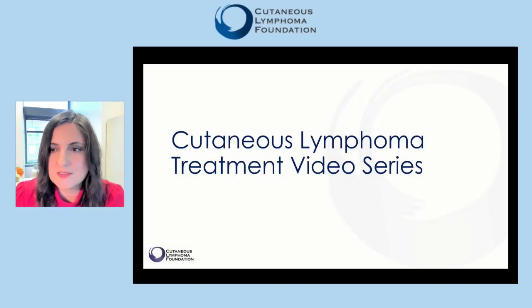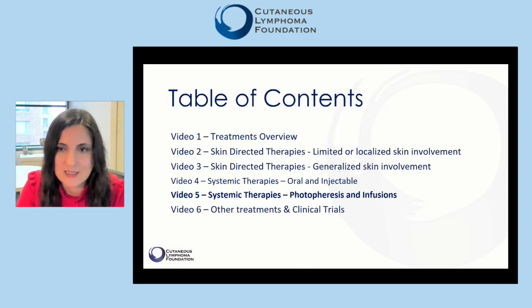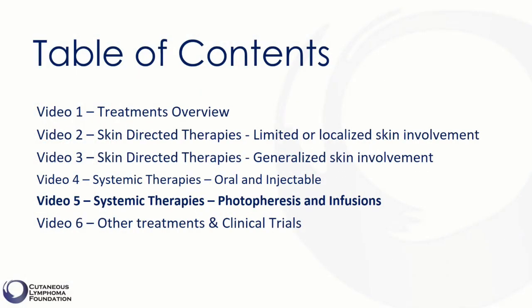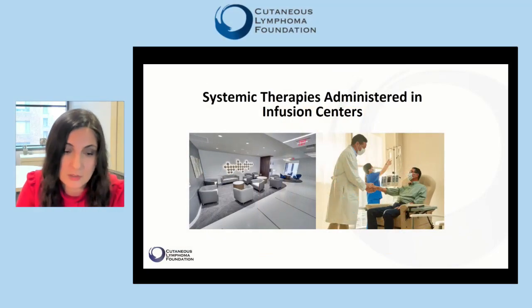Hello and welcome to the Cutaneous Lymphoma treatment video series presented by the Cutaneous Lymphoma Foundation. My name is Neda Nikvak and I run the Dermatology Cutaneous Lymphoma Clinic at Thomas Jefferson University Hospital in Philadelphia. In this fifth video of the six-part series, we talk about systemic therapies delivered in infusion centers, generally reserved for patients with advanced or hard-to-control disease, including those with blood or lymph node involvement of mycosis fungoides.